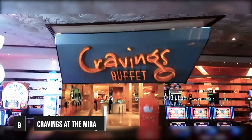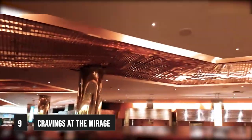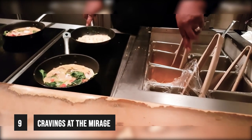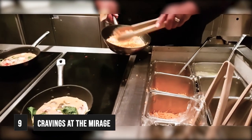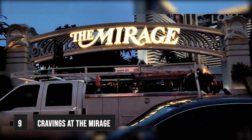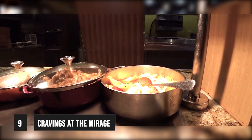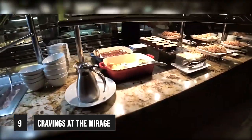Next at number 9, we have Cravings at the Mirage. The Cravings Buffet is a hidden gem located within the Mirage Hotel and Casino on the Las Vegas Strip. The buffet is open for breakfast, brunch, and dinner. Any time is a good time to stop by and enjoy this beautiful hotel and indulge in the finer side of all-you-can-eat buffets. The Mirage has a diverse selection of international cuisine and top-notch service, offering one of the best buffet experiences in Sin City.